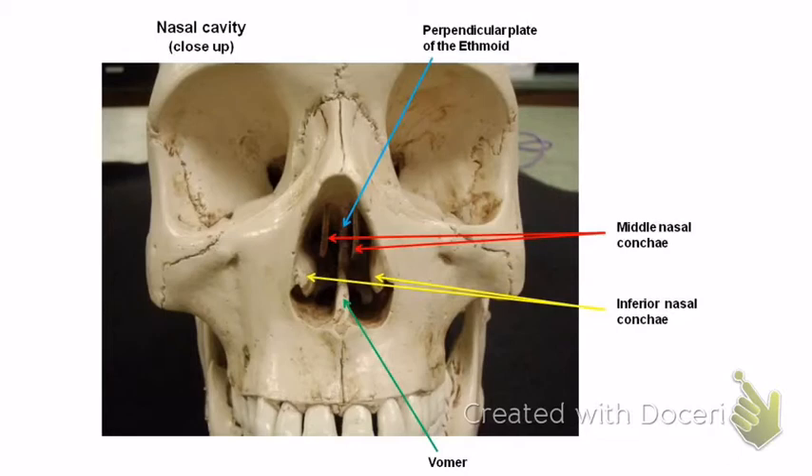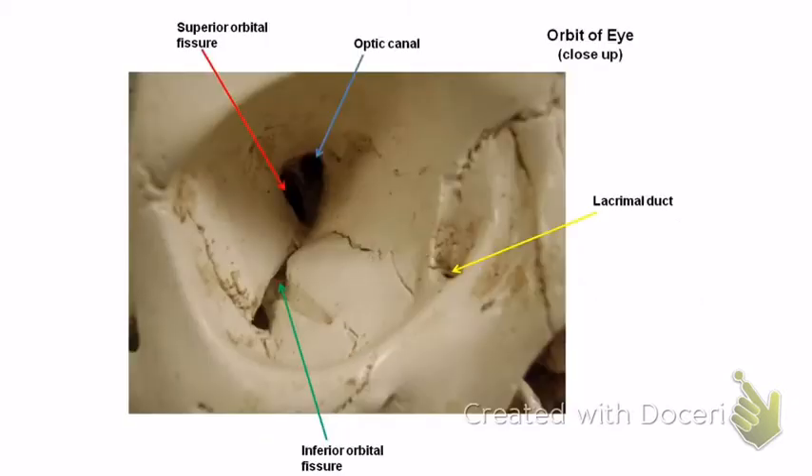The nasal bone is right there on the top — you won't miss that one. Looking into the eye socket, you've got the optic canal on the top, then the superior orbital fissure, and the inferior orbital fissure. So: optic canal, superior orbital fissure, inferior orbital fissure — they're really two different holes but kind of look like one in this picture.